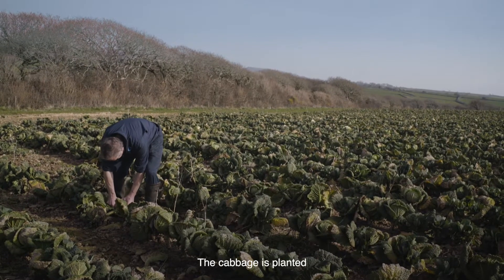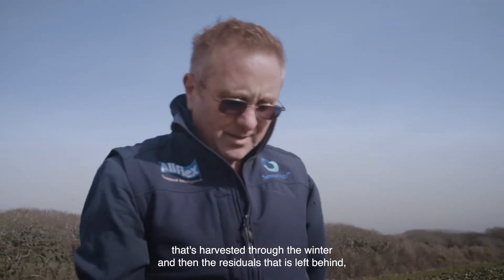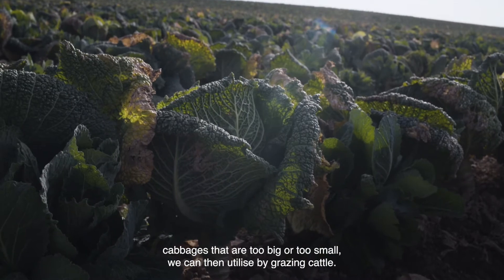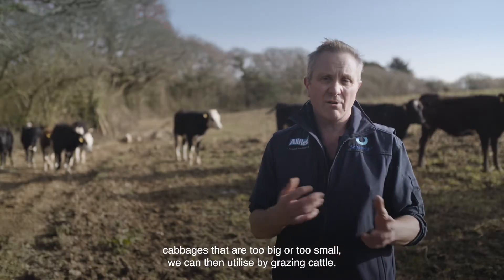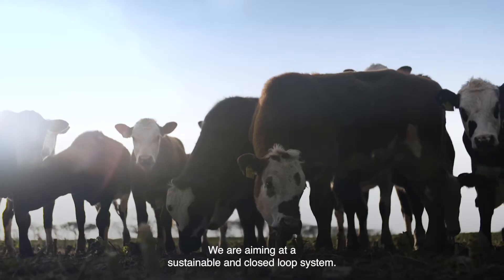The cabbage is planted and harvested through the winter, and then the residuals left behind — cabbages that are too big or too small — we can then utilise by grazing cattle. We're aiming at a sustainable and closed loop system.